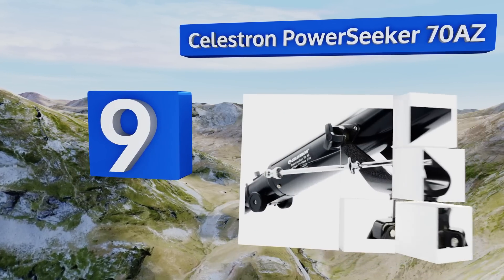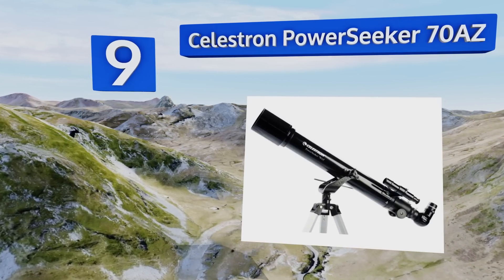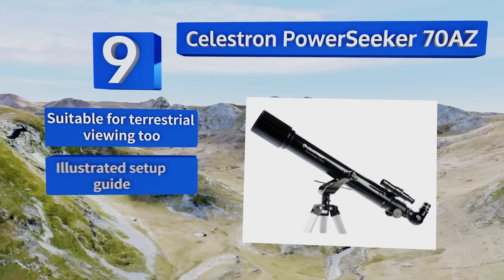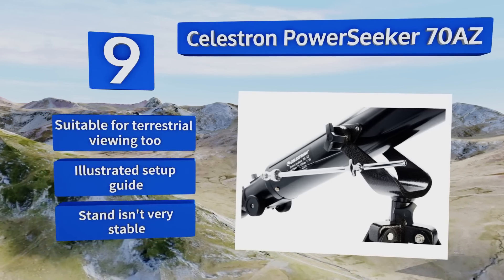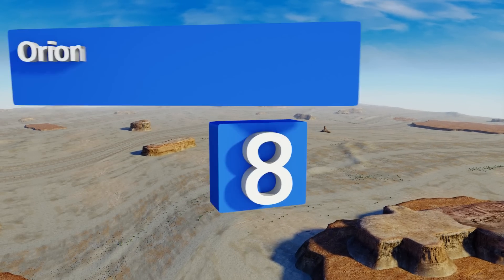At number nine, the Celestron PowerSeeker 70 AZ is the ideal choice for kids who are interested in astronomy. It won't dig too deeply into your wallet and it's lightweight enough that you can move it around without parental assistance. It cannot track objects though. This one's suitable for terrestrial viewing too and comes with an illustrated setup guide.